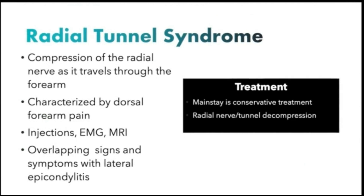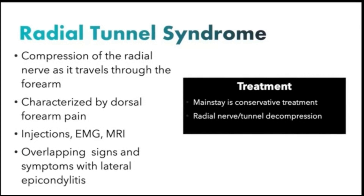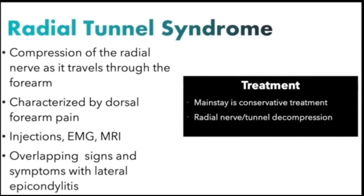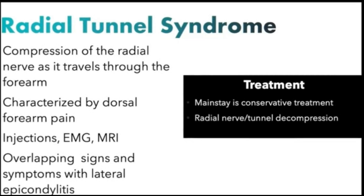Given this, the authors recommend an exhaustive workup, including injections with long-acting corticosteroid as well as short-acting anesthetic like lidocaine or bupivacaine, as well as EMG and MRI, before indicating a patient for decompression of the radial nerve.